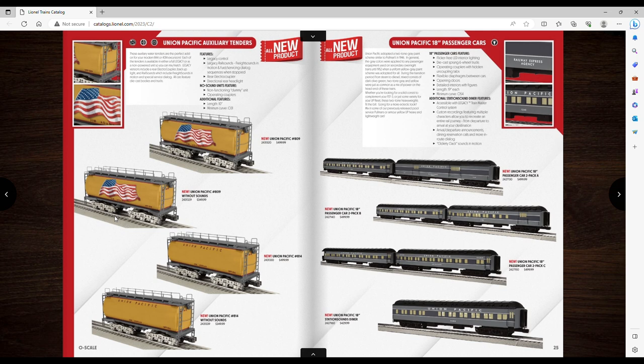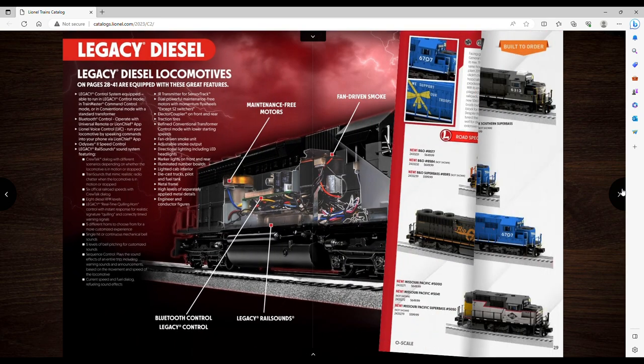Certainly not gonna be a Lionel Big Boy, but I might pick these tenders up if I get one. And again — these 18-inch passenger cars are $500 for two. That's insane. The Pennsy Seashore ones I got from Joe, I got a three-pack for $300-something, so I don't know what's going on with the passenger car pricing.